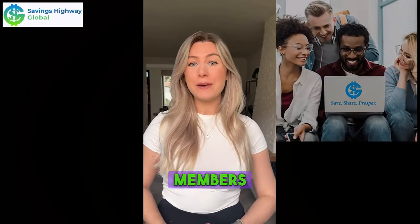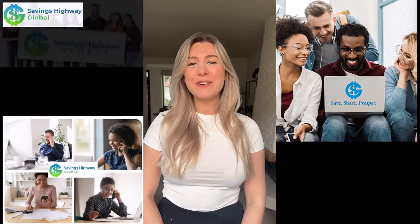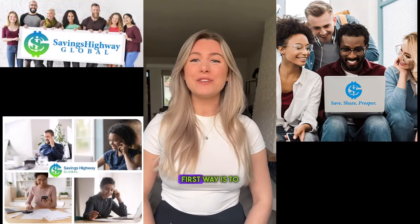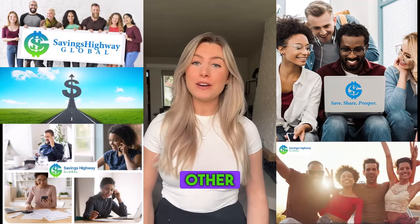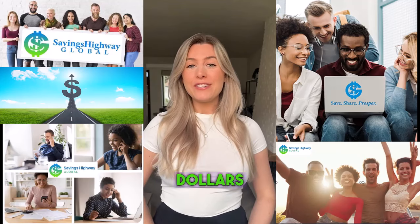That's awesome, isn't it? Now you too can join thousands of thrilled members saving big on vision, dental, and more. How do you get your Vision Discounts? The first way is to join as a Titanium member and get this benefit included with 24 other amazing SHG benefits to help you save thousands of dollars a year.